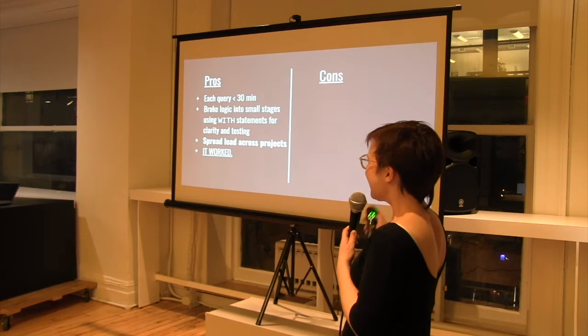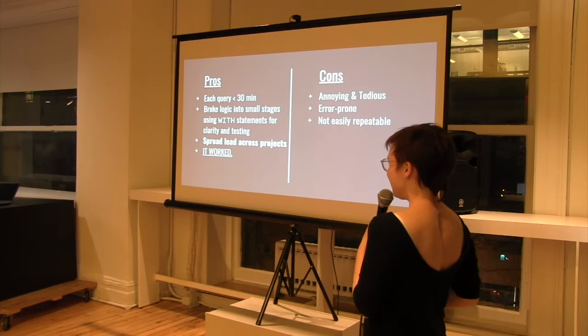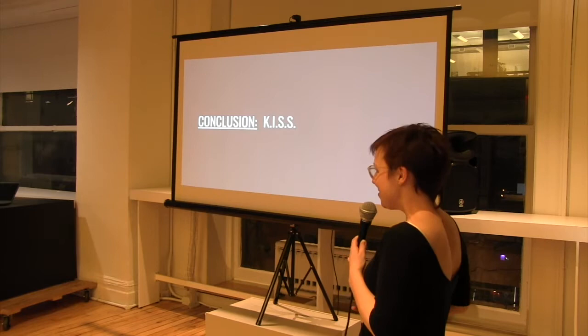Some cons: it was really annoying and tedious. It was extremely error prone — easy to rewrite over a mod group. And it was not easily repeatable. So in conclusion: keep it simple sometimes. The dumbest solution really works. That's all.